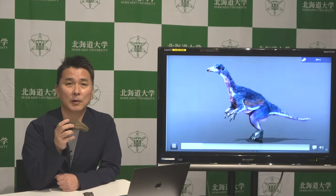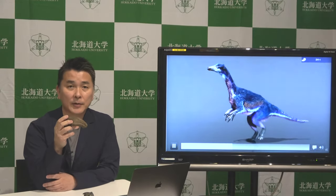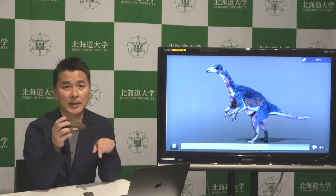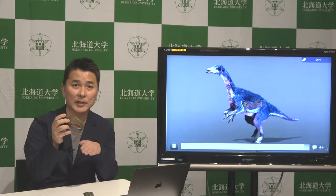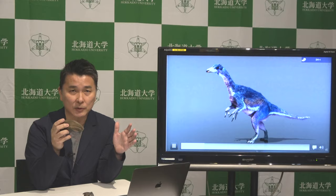Looking at the geographic distribution of this dinosaur, therizinosauridae from the Late Cretaceous have been known from the Gobi Desert to southern China. Now this Parallia therizinosaurus was found from Japan, which is an eastern edge of the Asian continent, expanding the geographic distribution of this dinosaur.